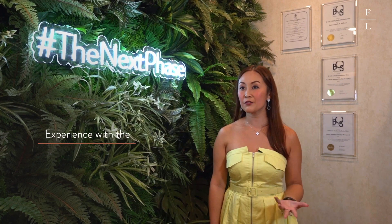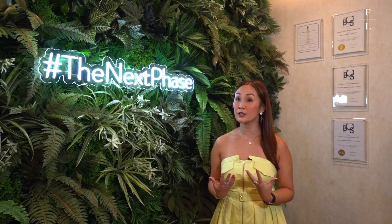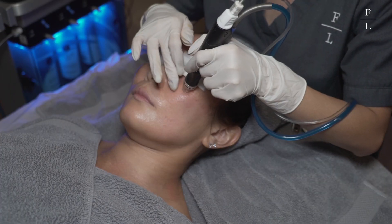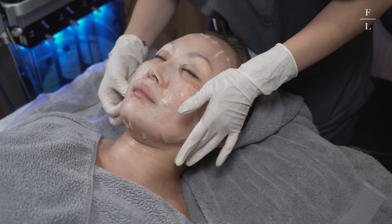It was very gentle and very comfortable and my face feels very clean and fresh. For me, the main motivation was to feel more confident about myself. I'm actually a working mum, mum of three kids. So for me to actually look young and beautiful is very important. But to actually feel beautiful inside out — I think that's also very important.